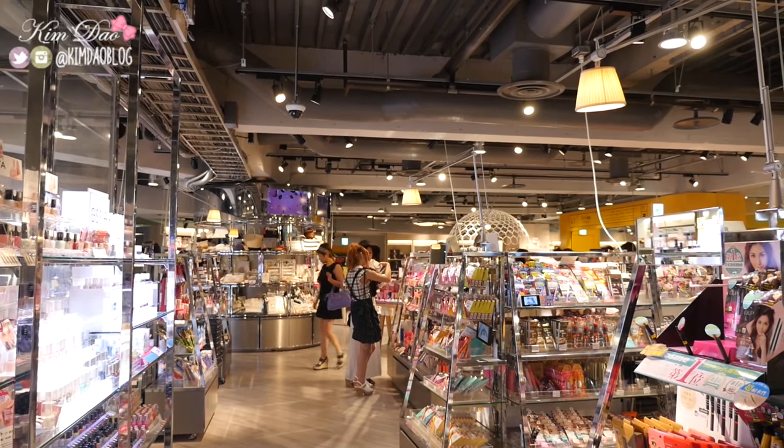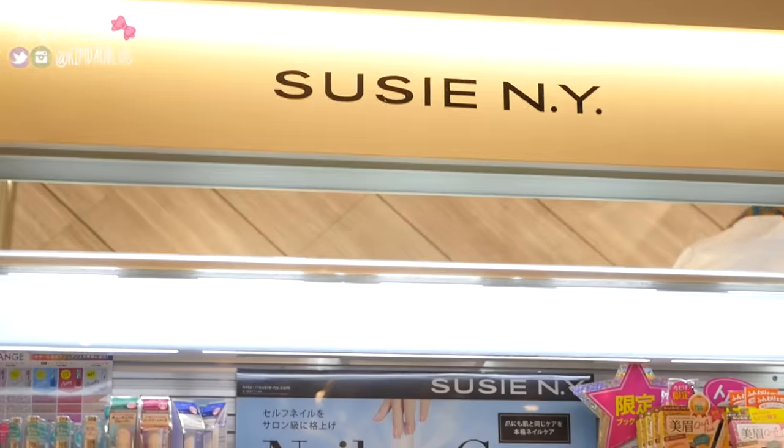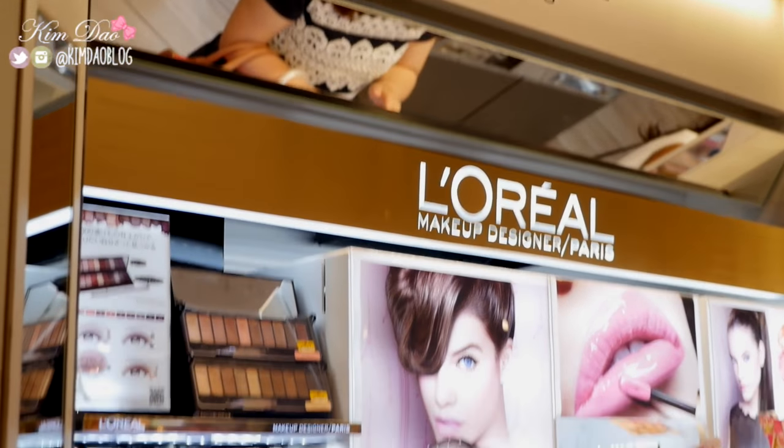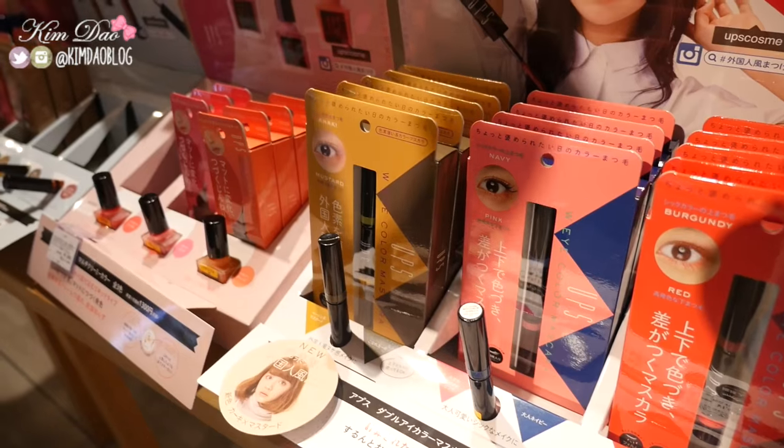From outside Loft right now — they have a lot of western makeup in here so let's go inside and have a look. Once you enter the street just on the right of Shibuya 109 you will run into Loft. It carries a lot of western import makeup so you'll be able to find the items that you may not find in drug stores here.